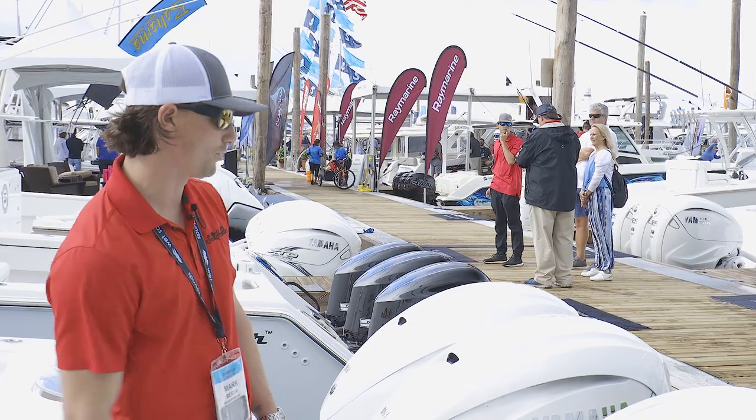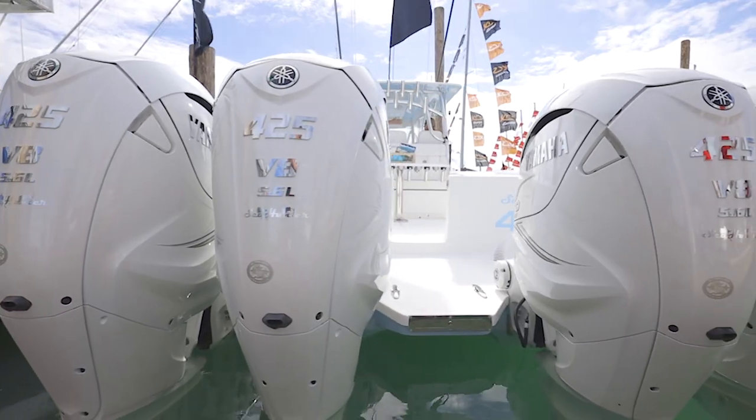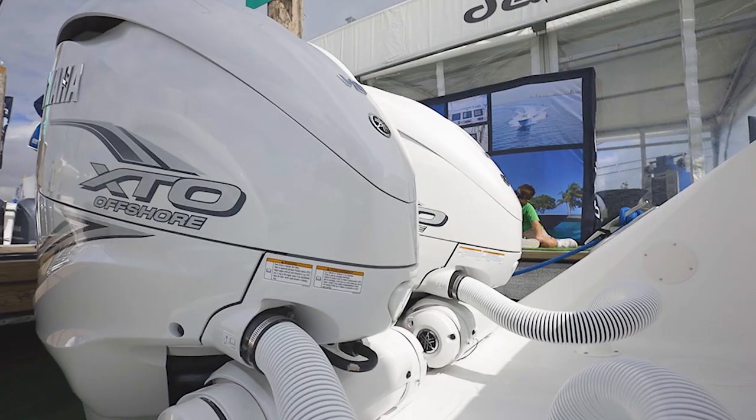This boat is powered with quad 425 XCOs by Yamaha. This is the first catamaran that has used these engines. They're very, very powerful — it's got gobs of torque and we're really happy with the numbers right now.